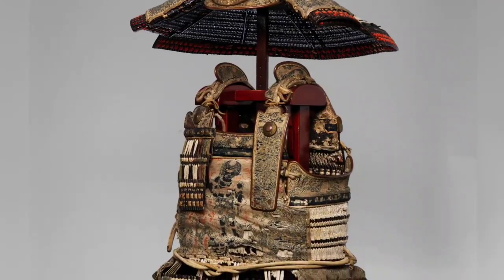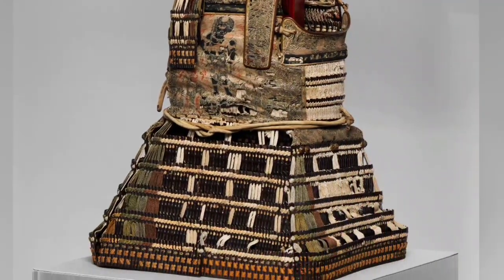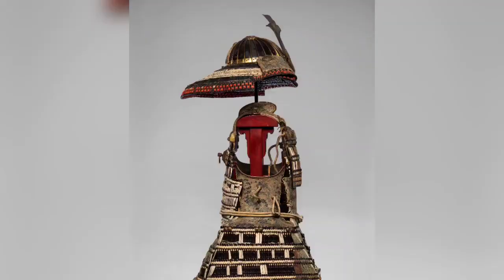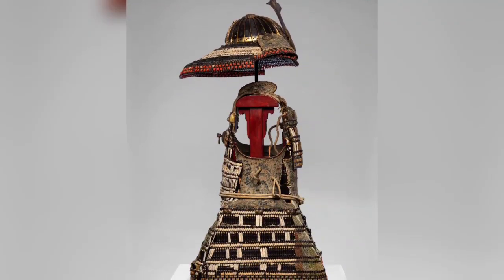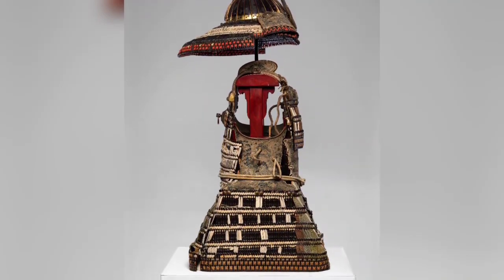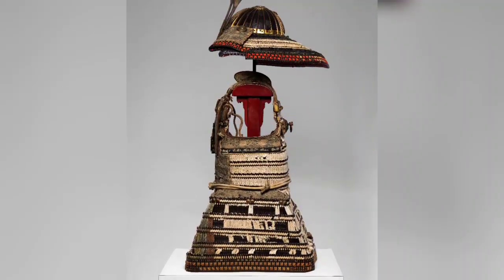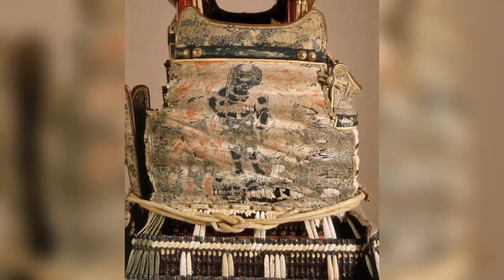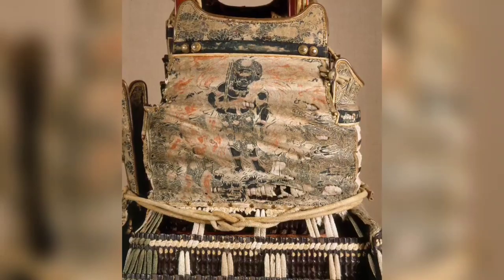Armor — Yoroi of Ashikaba Takaji, 1305–1358 AD, Japan. Yoroi suits of armor were in use from around the 10th to the 14th century and were generally worn by warriors on horseback. Weight: 25 pounds 15 ounces (11.77 kilograms).